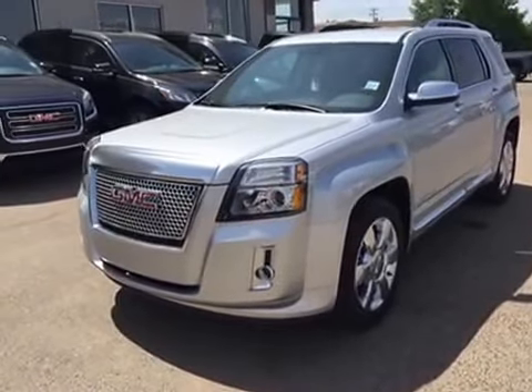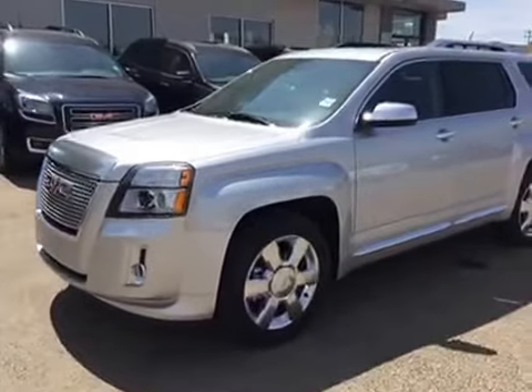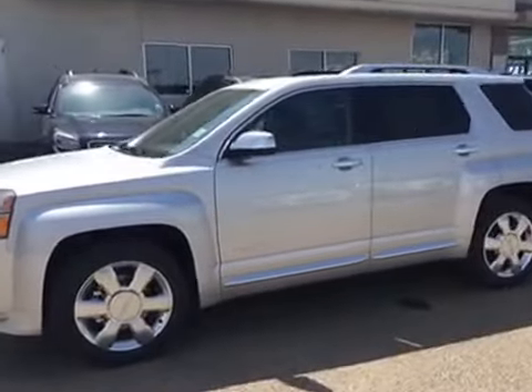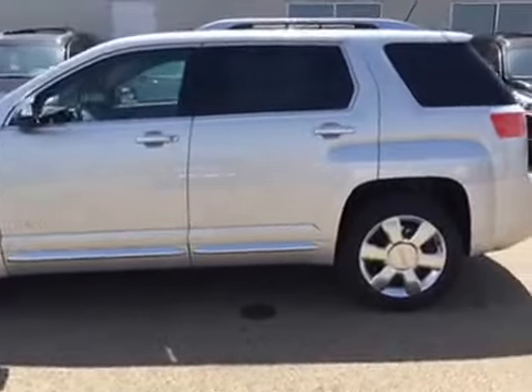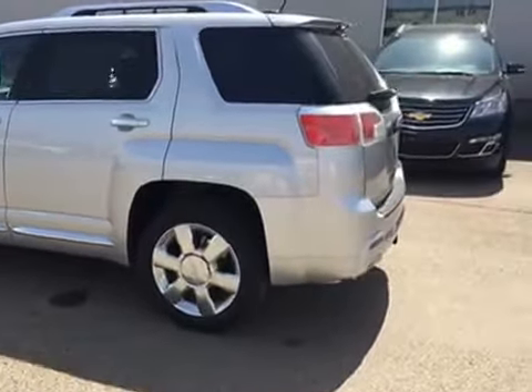Hey everybody and welcome to Brooks Motor Products. Today we have stock number 154631. It's one of our brand new 2015 GMC Terrain Denali's with a 3.6 liter V6, paired with a six-speed automatic transmission in this quicksilver metallic color. It's all-wheel drive. Let's check it out.